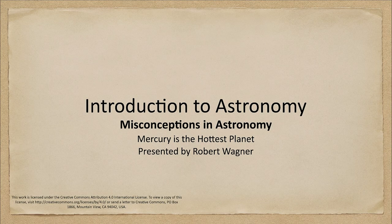Greetings and welcome to the introduction to astronomy. In this week's misconception in astronomy we are going to look at the planet Mercury and discuss if it is the hottest planet. We know it's the closest planet to the Sun, but we will find out that it is not the hottest planet in the solar system.